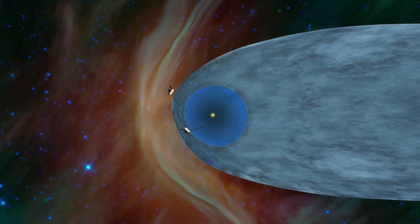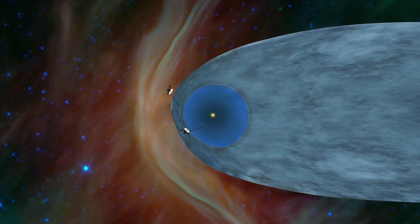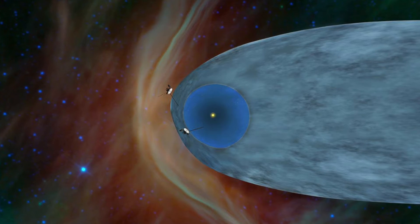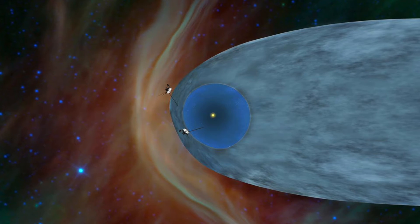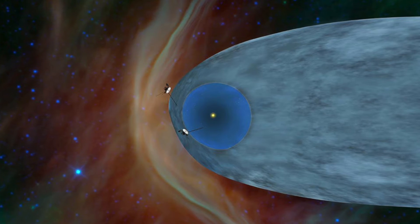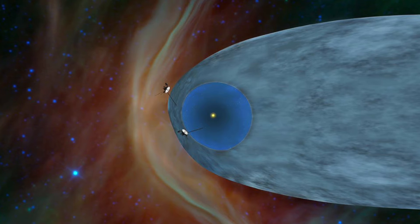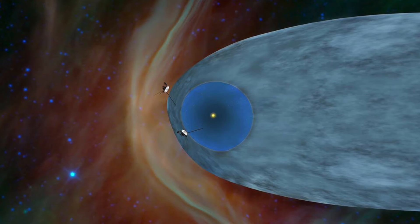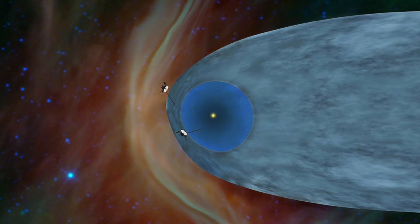What exactly is the heliopause and why do we use that as a demarcation line for the end of the sun's influence? It's not so much the end of the sun's influence, but it's just a boundary where the solar wind has reached out far enough. There's this wind that comes from the sun and it's now balanced by the interstellar wind, and that balance point creates a boundary that we call the heliopause.